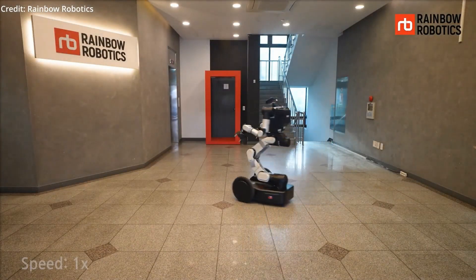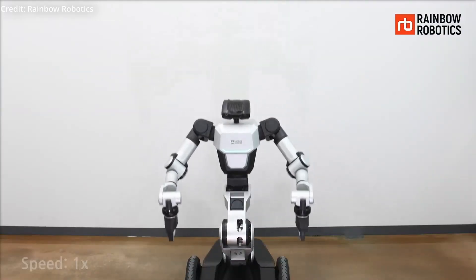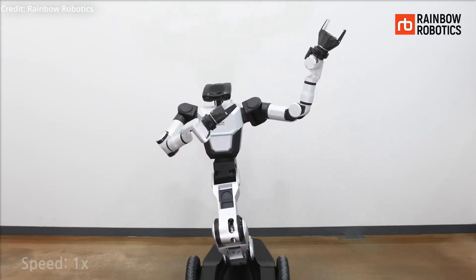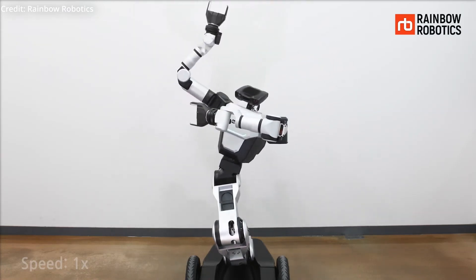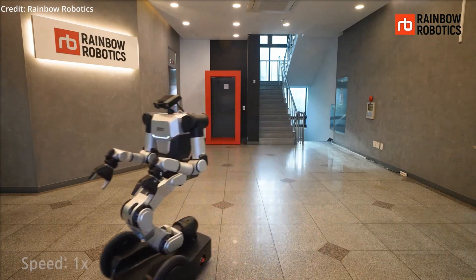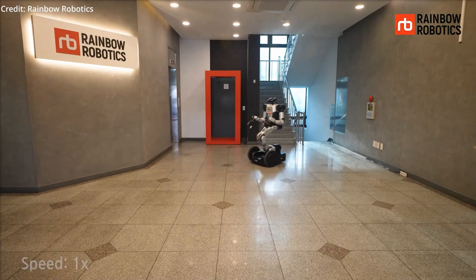The RB-Y1 boasts a series of specifications that make it a formidable force in industrial settings. Each of its arms is equipped with seven degrees of freedom, and the single torso has six additional axes of movement, enabling a vertical reach of over 50 centimeters.